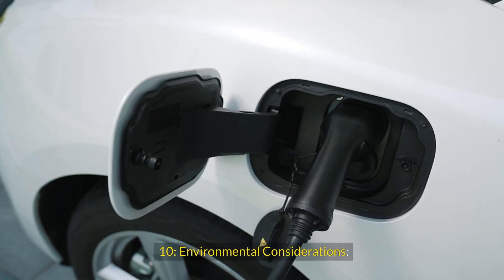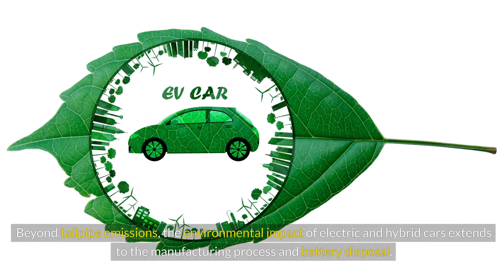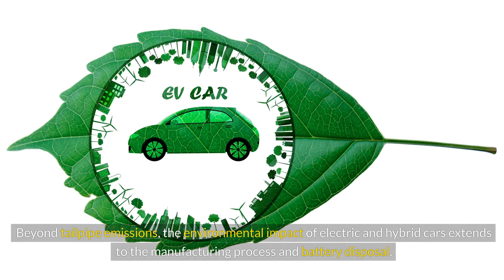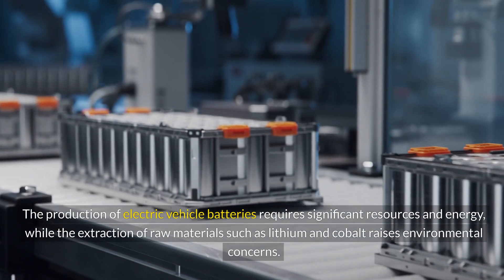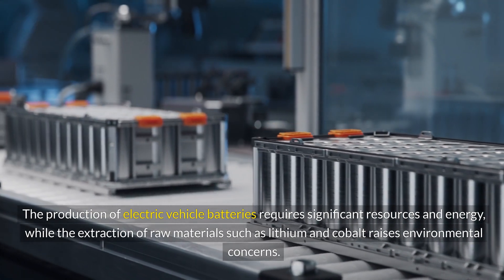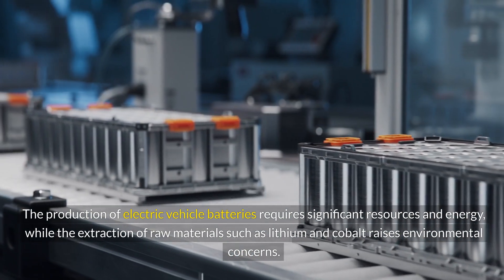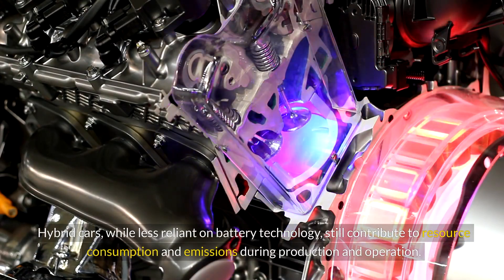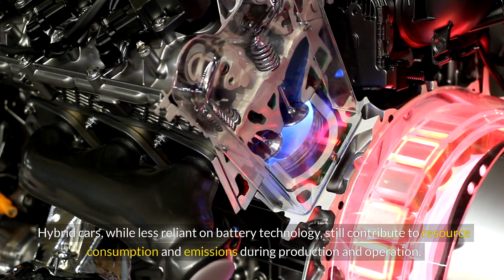Environmental Considerations Beyond Tailpipe Emissions: The environmental impact of electric and hybrid cars extends to the manufacturing process and battery disposal. The production of electric vehicle batteries requires significant resources and energy, while the extraction of raw materials such as lithium and cobalt raises environmental concerns. Hybrid cars, while less reliant on battery technology, still contribute to resource consumption and emissions during production and operation.